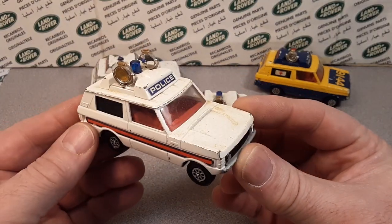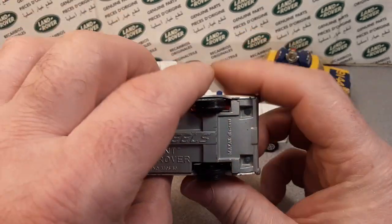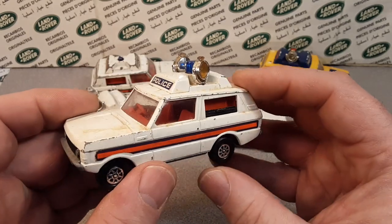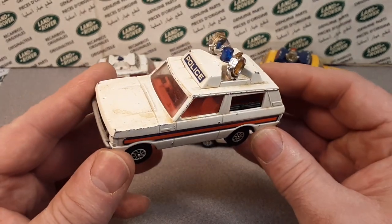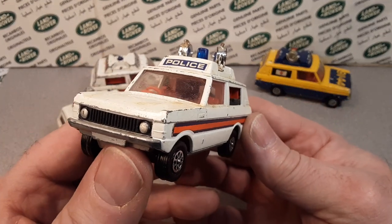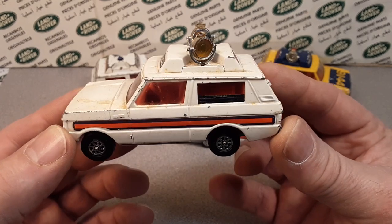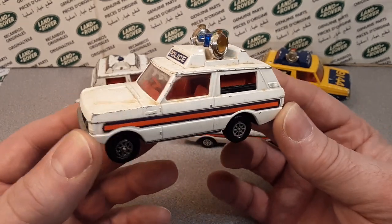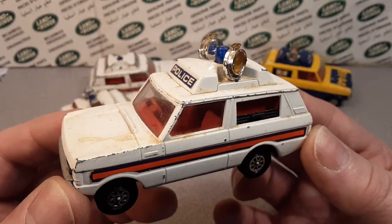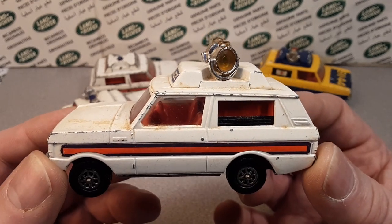Yeah, check this out! We've got ourselves another Corgi Whiz Wheels Vigilant Range Rover, but this one's a little bit different. What we've got is a 1:43rd scale Whiz Wheel, produced number 461, produced from 1972 to 1979.